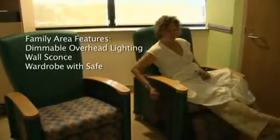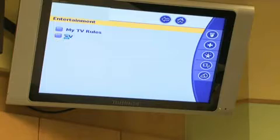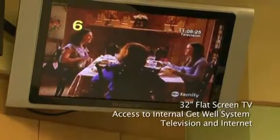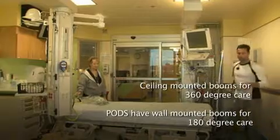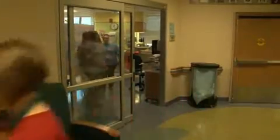In our new facility, we have a space for the families that's sort of all their own. It's designated by different colored flooring. It's right near the window. They can sleep there. They can join us for rounds every day so that they can interact with the care team and get directly from them what the plans are for the day.